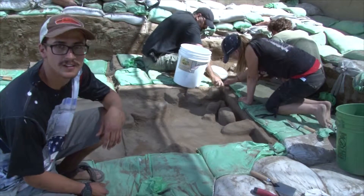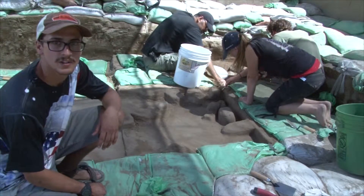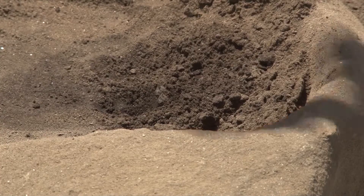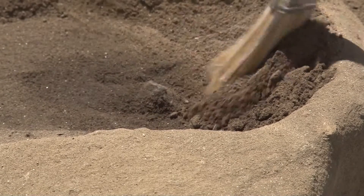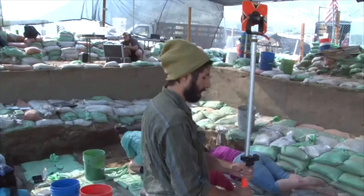Once we find an artifact in place, we usually like to excavate it slowly and expose it first. At that point we will take another picture and then map them within our total station.